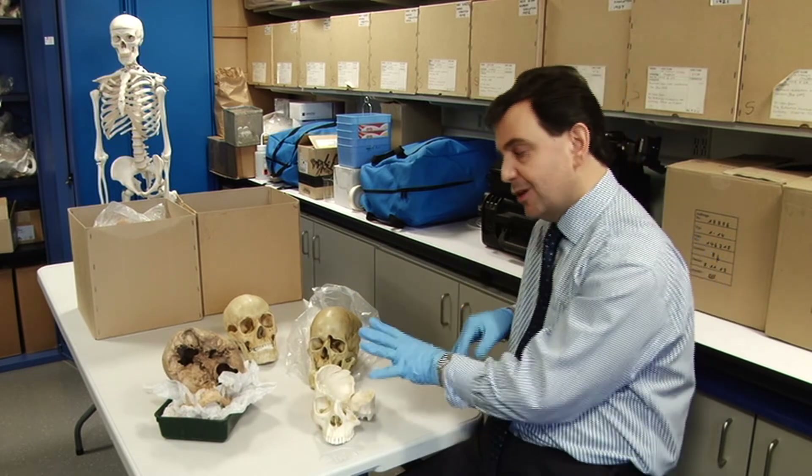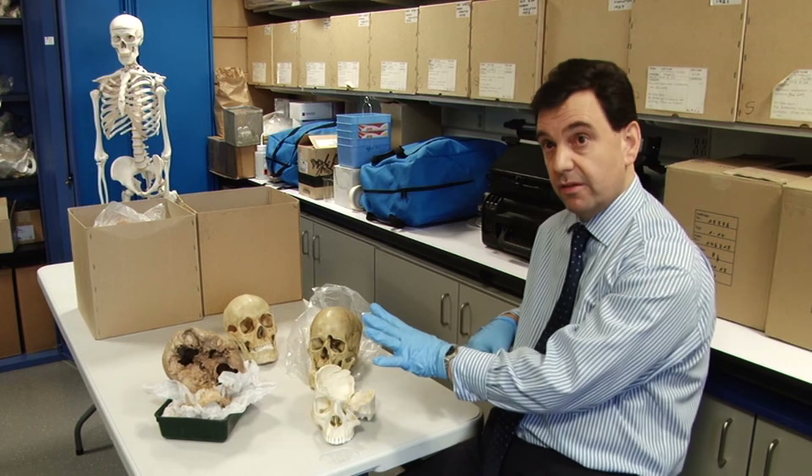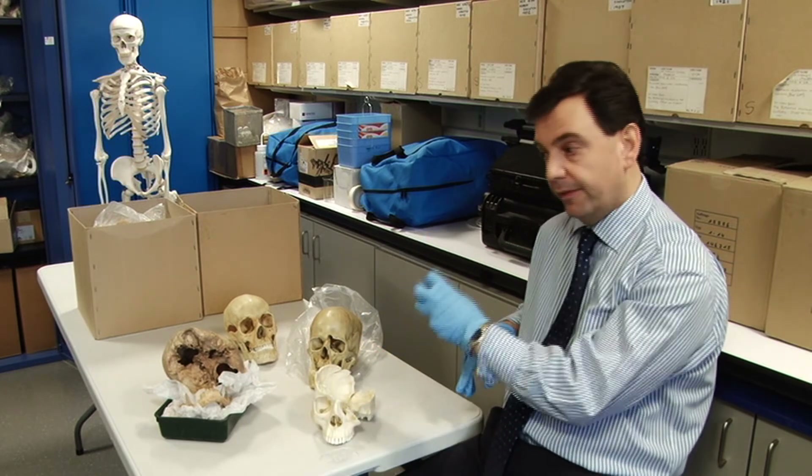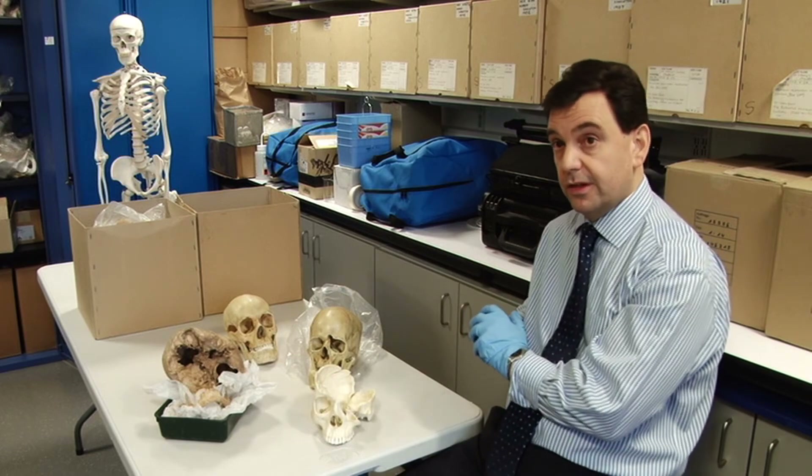So as well as the specific skills around handling skeletal material in a crime scene as much as in an anthropological environment, they will also have those transferable skills.